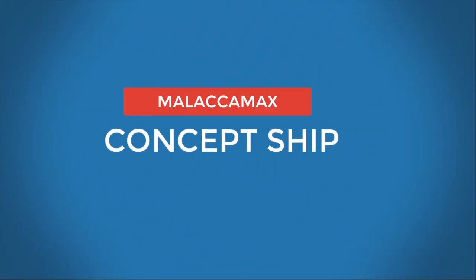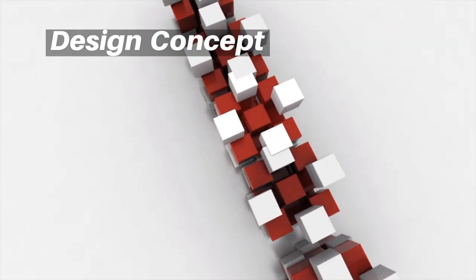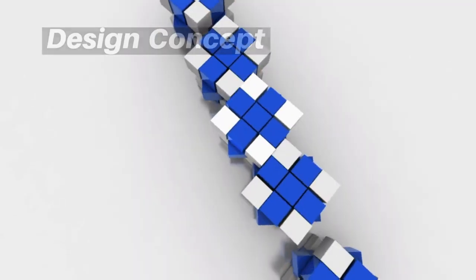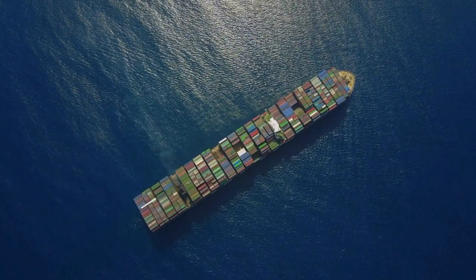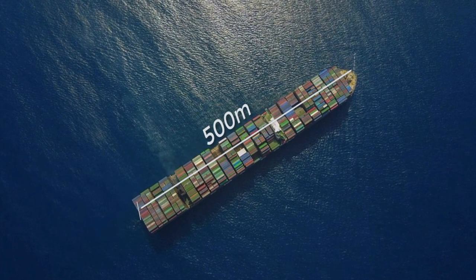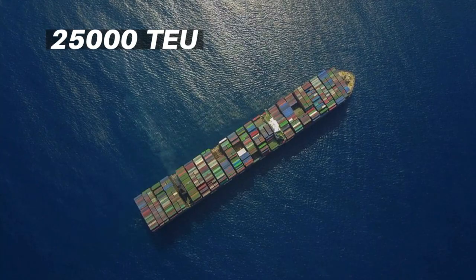Malaika Max: These are ships designed but not yet built — they exist only on paper. They can reach a length of up to 500 meters, which would make them the longest ships in the world, with a capacity of 25,000 TEUs.